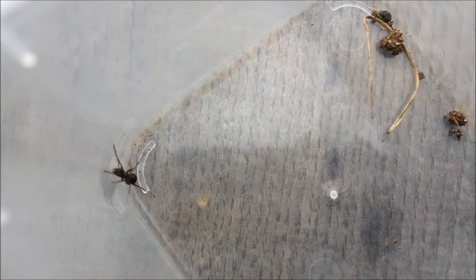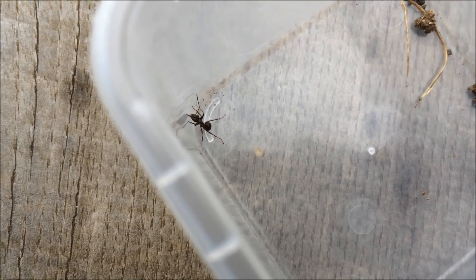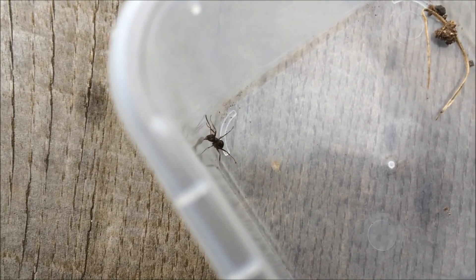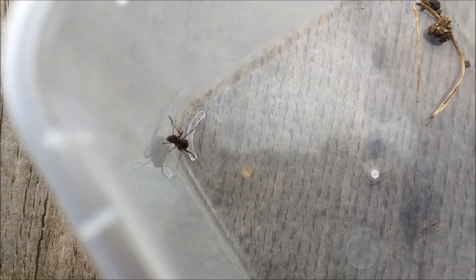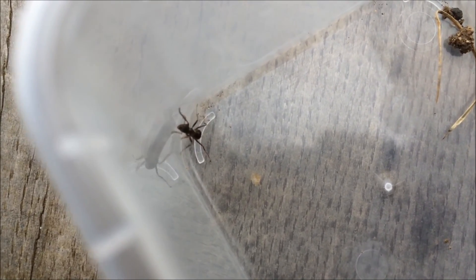I didn't hurt it — I just literally trapped it in this container and it climbed up. There's some stones in there, I don't know how they got in there. I'm going to go and just let it go after I finish recording this video. Can't see the nest entrance anywhere, so it must have been here for a while. But yes guys, this is Formica fusca in Britain — so they are around. Until next time guys, ciao for now.